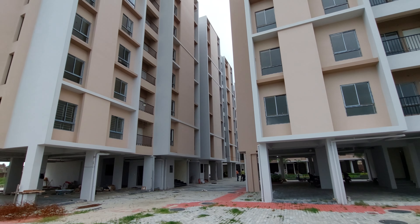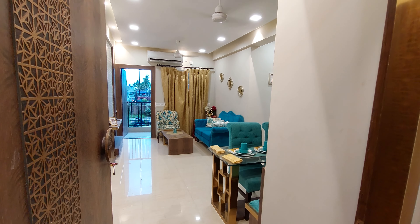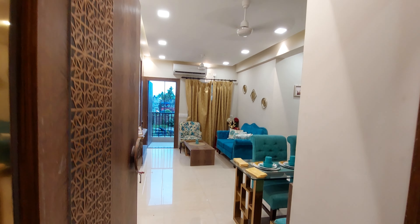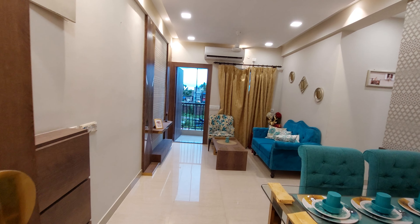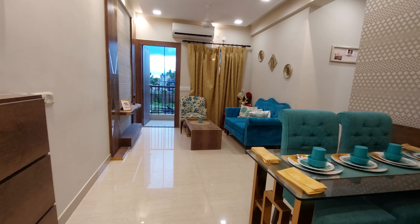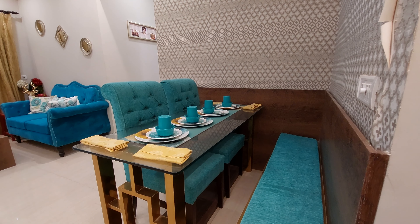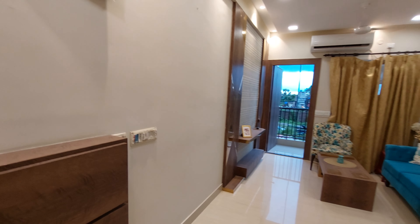Now we will show you the sample apartments. This is our sample apartment of 983 square feet cell level area. This is the main door entry — the height of the main door is 7.5 feet. We are now entering the living-cum-dining hall, which is a gorgeous space of approximately 22 feet by 15 feet. There's a four-seater dining table just beside the main door, and the MCB box is also located here.